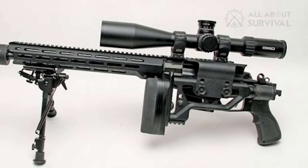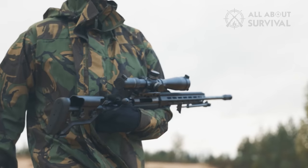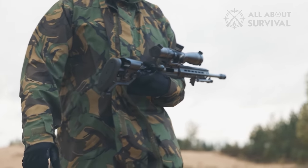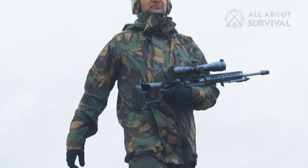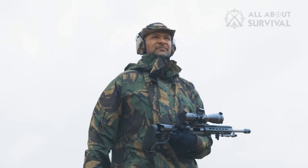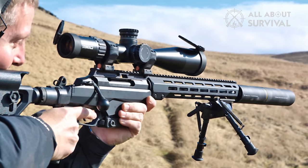In moments of transit or storage, its foldable stock steals the show, exhibiting convenience with a touch of elegance. Fine-tune the length of pull and the cheekpiece's height to transform it into your bespoke tactical companion. Its generously oversized bolt handle is an absolute delight, offering effortless handling. Its two-lug bolt wears a Teflon coat like a knight in shining armor, promising swift operation, minimizing friction, and warding off corrosion.